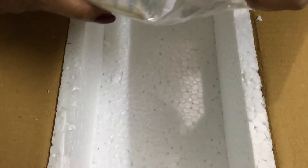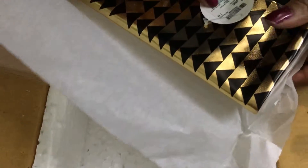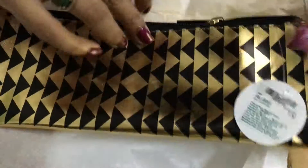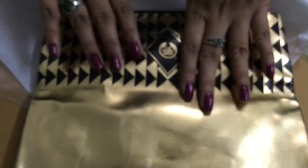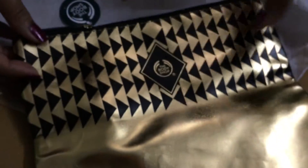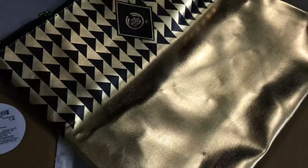Oh, they also gave me a purse — a makeup bag! It's 695 rupees on their website, and I think they're gifting it to people who buy the Oils of Life range. It's a really beautiful bag — honestly, if the logo wasn't on it, I could use it as a small party clutch. I absolutely loved everything I bought.